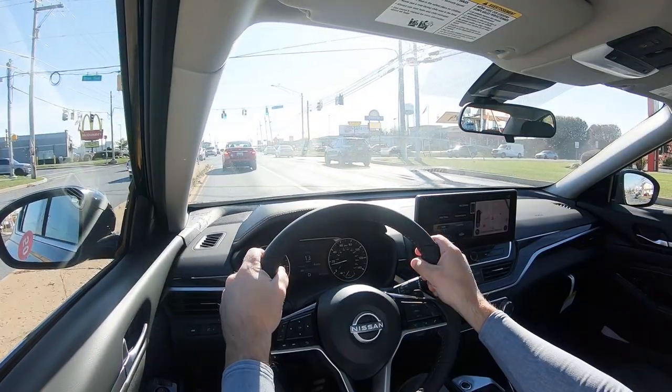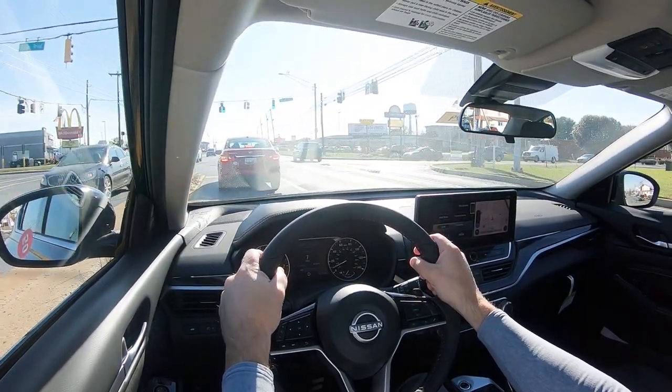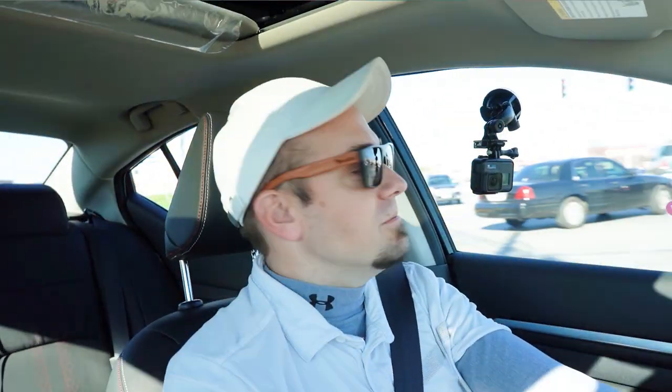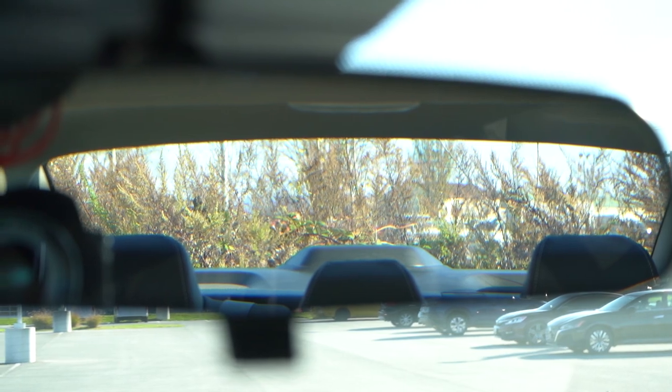Touching on cabin noise going 30 miles per hour — it's perfectly fine for me. I will say the turn signals are pretty ridiculously loud, a lot louder than I'm used to — something I didn't expect. Touching on visibility, I can see 100% perfectly fine out the back. That rounds up the performance segment of this review.